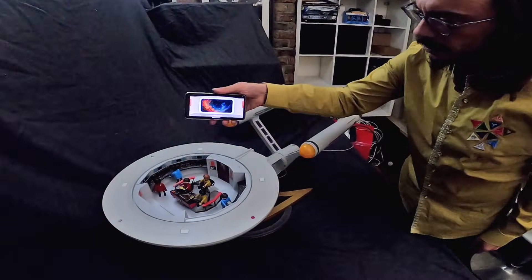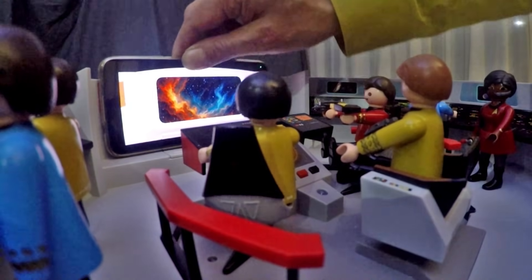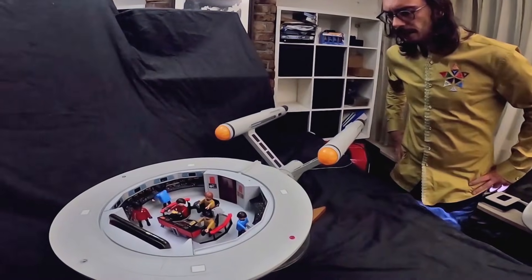Rotate your phone sideways and it becomes the Enterprise Viewscreen. You are the captain, issuing voice commands. Engage.